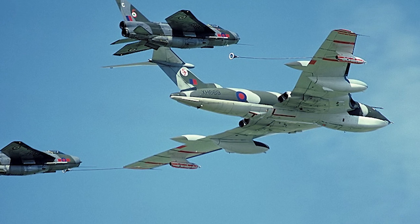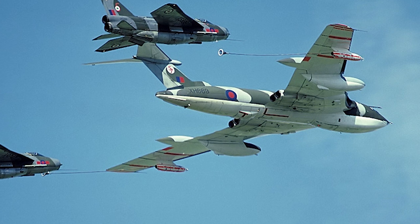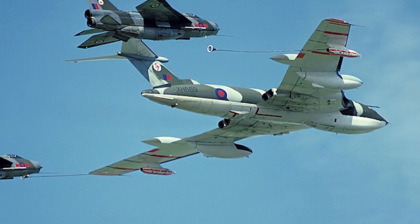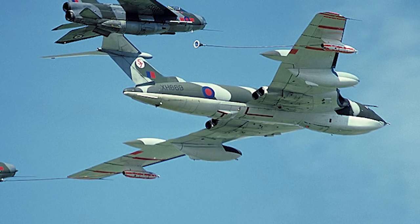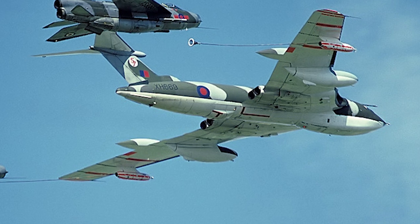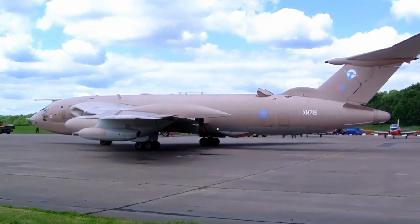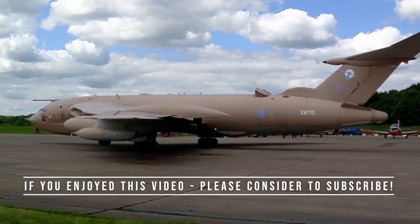However, it served in other capacities until 1993. The Victor was never used as a bomber in combat, but Victor refueling aircraft were involved in bombing missions on Argentina performed by an Avro Vulcan during the Falklands War. Victor K2 tankers were also deployed in the 1991 Gulf War. In total, 86 Handley Page Victors were produced.